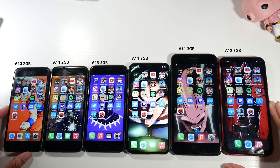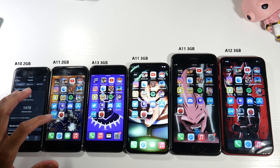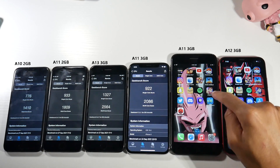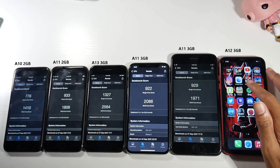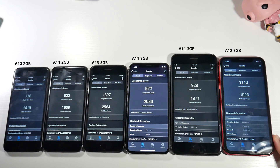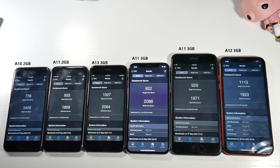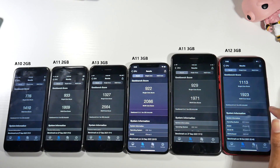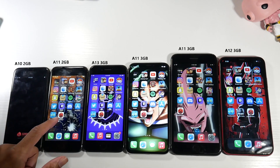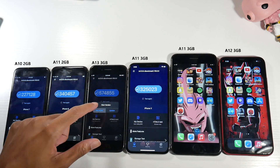Let's check out the benchmarks for each of these phones — they're all on iOS 15. Here are the Geekbench scores for the iPhone 7, iPhone 8, iPhone SE, iPhone X, the 8 Plus, and the XR. The SE is going to be the fastest device in this budget price range, with the XR coming in second. Here are also the Metal GPU scores for comparison.